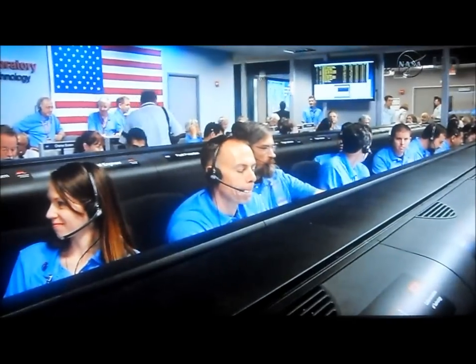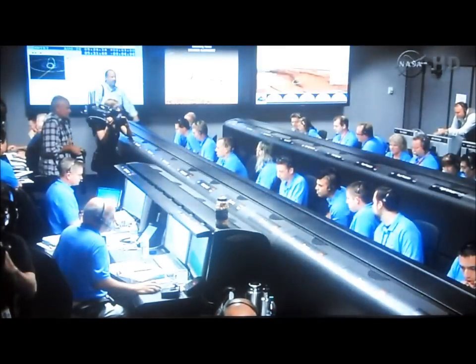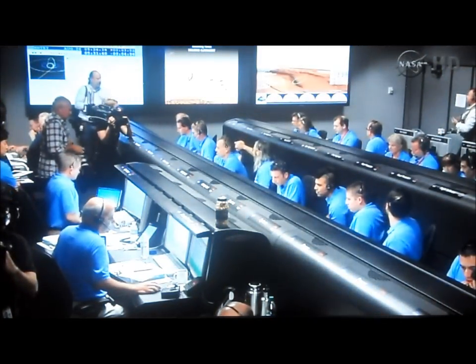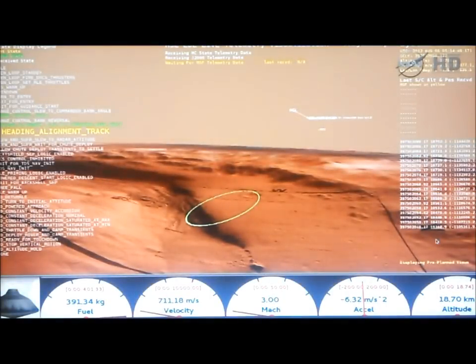The EDL team is reporting that they look pretty good at the end of range control. We have control. We have converged a lot of the error and we should be heading towards the target. Flight EDL says PDS warning is okay.